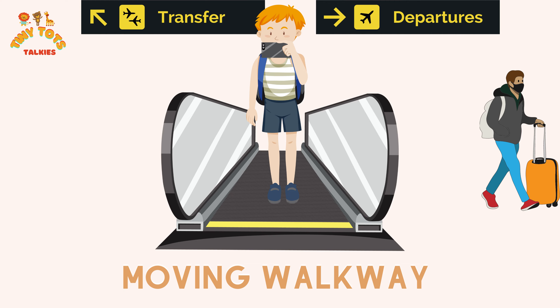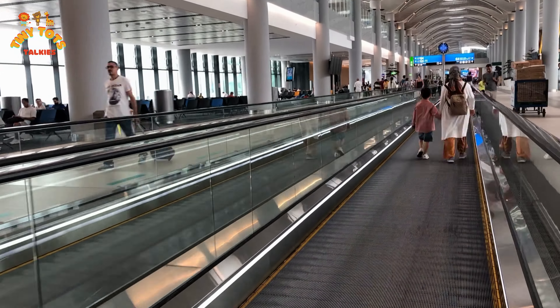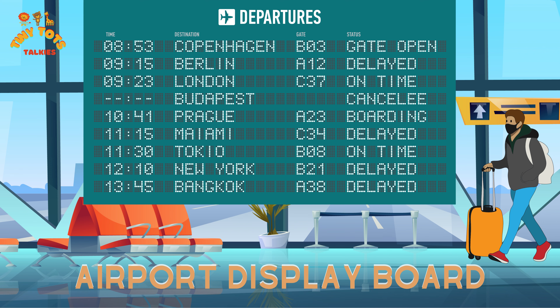We are on a moving walkway! It's like a conveyor belt for people — it helps us get to our gate faster. It's so much fun to walk without moving your legs!